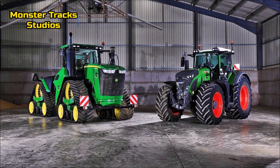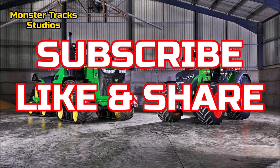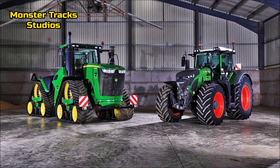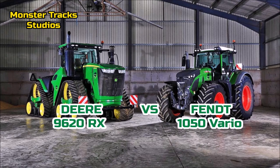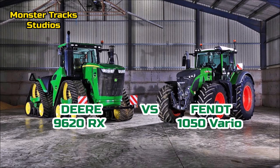Hello agri fans! Two giants will be compared today. If you like our channel, subscribe, like and share this video. We all saw at global agriculture exhibitions how big the Fendt 1050 Vario is, so we will compare it with the old green beast of John Deere, the 9620RX.